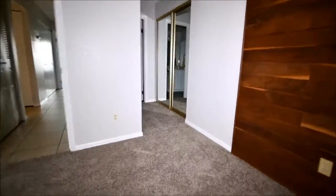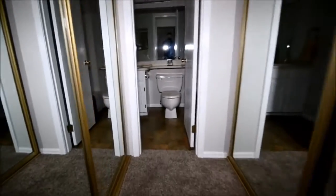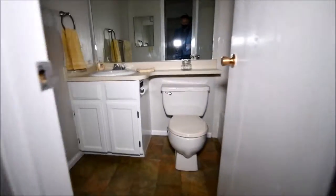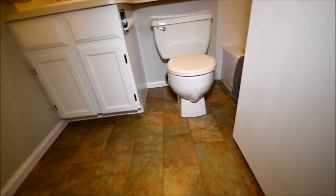So this is the master side. They have this wood panel on the wall. Dual closets. Same floor plan really. And vinyl floor in here.